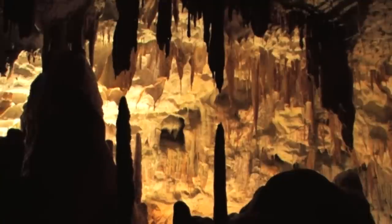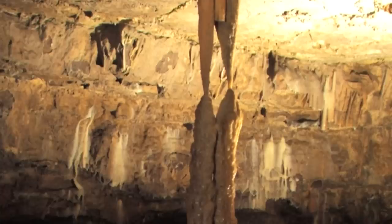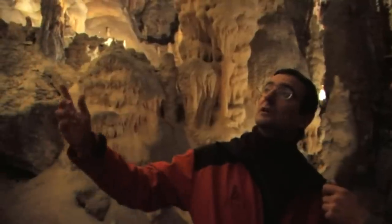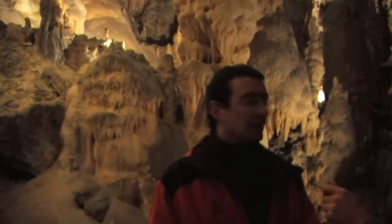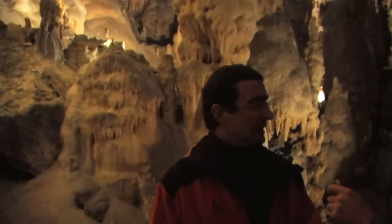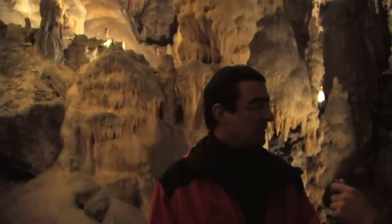The water dissolves compounds like bauxite, aluminium, and copper oxides, and transports them to the inside of the cave where they simply crystallize into different shapes. If they stay on the ceiling, there will be stalactites. If the water falls on the floor, they will form stalagmites. It takes approximately ten years for one millimeter of growth.